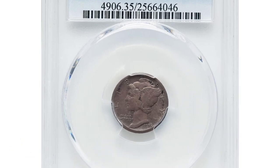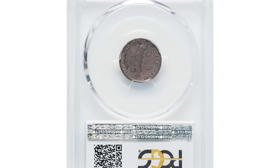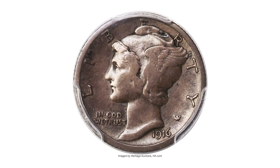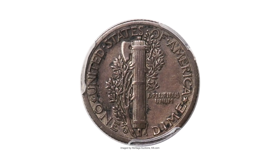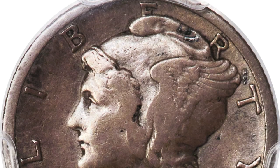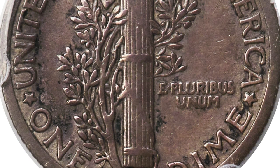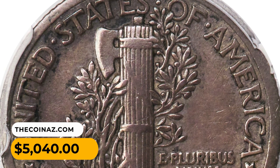Here is a circulated 1916-D Mercury dime in VF35 condition — a mid-grade collector coin showing deep lilac-gray patina with russet flecks. Moderate wear is present, although the rims remain bold and some detail remains in the cap and fasces. The facets still clearly show vertical lines, and no obvious impairments are seen. It sold for $5,040 at Heritage Auctions.